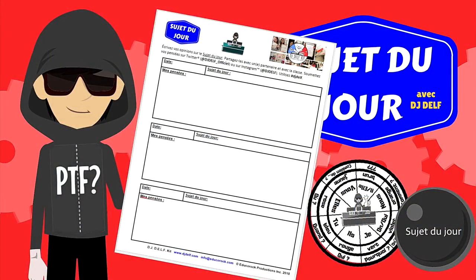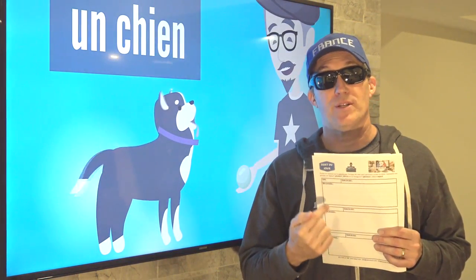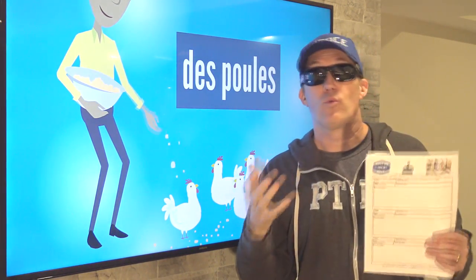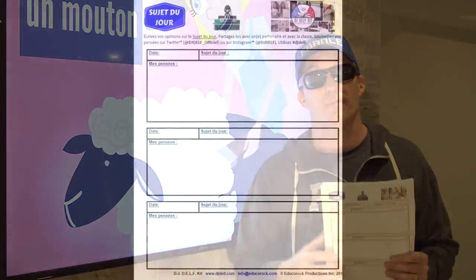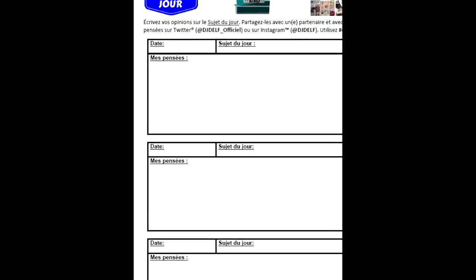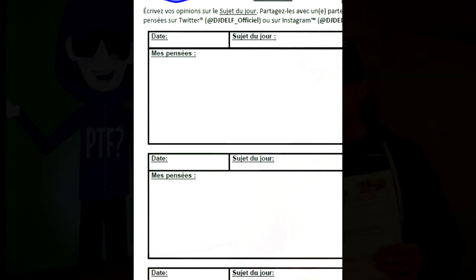Les sujets du jour are my absolute favorites. Make sure that your students have this recording tool, and then play the video. You will like how the sujet du jour video drops hints and forms of words and expressions to let the students know what the topic of the day is going to be. Then have your students write the date, the subject of the day, and in the box labeled mes pensées, have them write as much as they can.